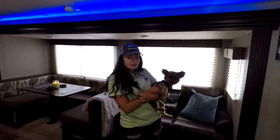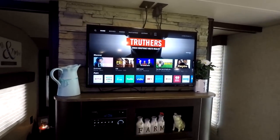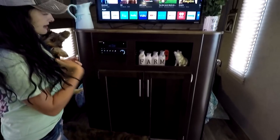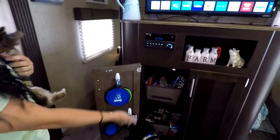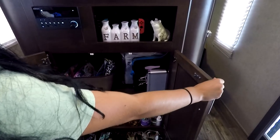So when you first walk into our Cherokee travel trailer, you can see our entertainment center is here. So we kick off our shoes and we're inside. We've got under here all our dog stuff. They're very familiar with this area, as this is where we keep their treats. They know all too well.